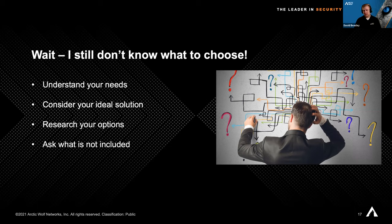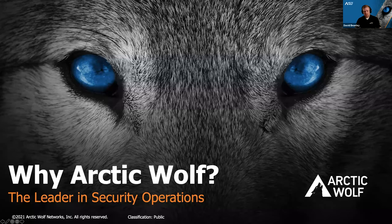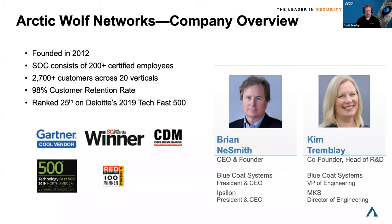Even coming from Arctic Wolf, there are things we don't include in our solution either, so you have to make sure it matches what you need in your company. I want to spend a little time diving into the MDR side and how Arctic Wolf fits into that. Arctic Wolf is considered really the leader in security operations. We've been extremely quickly growing, we have over 2,700 customers, and security is really in our DNA. Our founders Brian DesRoches and Kim Tremblay came from Blue Coat Systems and other security and networking backgrounds.